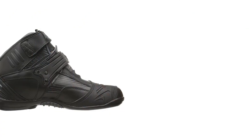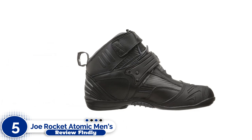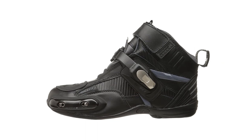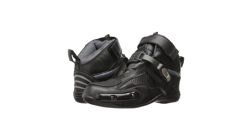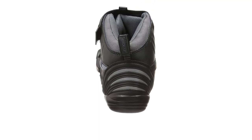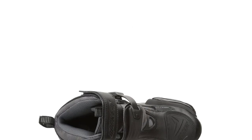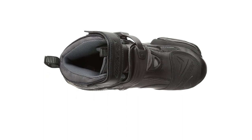Number 5: Joe Rocket Atomic Men's Motorcycle Riding Shoes. If you are searching for motorcycle riding shoes, the Joe Rocket Atomic Men's is ideal for you. Features include 100% leather upper with leather lining, double stitching in all stress areas, low profile toe box, reinforced shifter zone, rear pull loop, and a padded ankle cuff for added comfort.